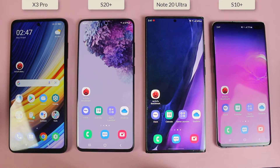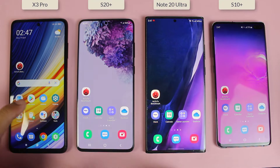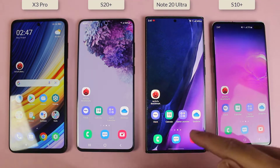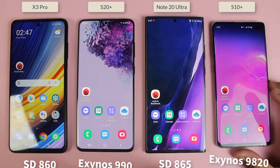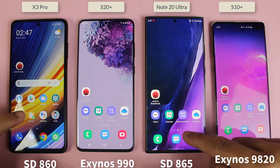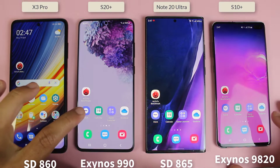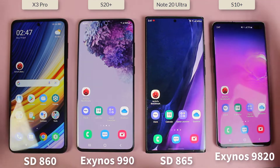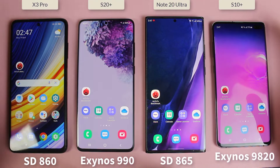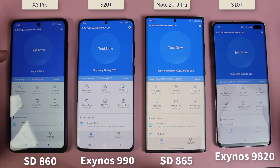Hey, what's up guys! Today I'm about to do the N22 benchmark score test between the Xiaomi Poco X3 Pro, Samsung Galaxy S20 Plus, the Galaxy Note 20 Ultra, and the Samsung Galaxy S10 Plus. On the Poco X3 Pro and the Note 20 Ultra we get a Snapdragon chip, while on the S20 Plus and S10 Plus we get an Exynos chip, and all of them are the 8GB variant.